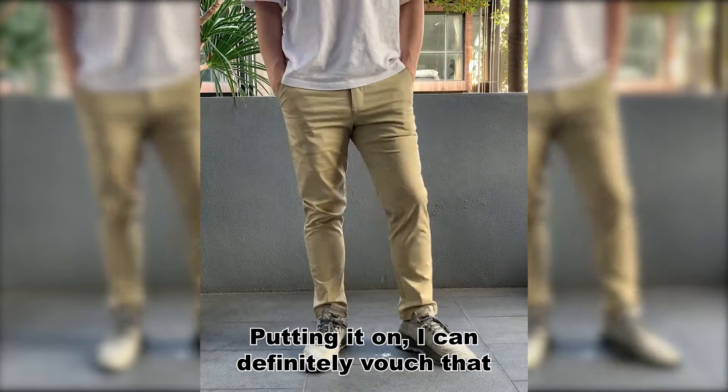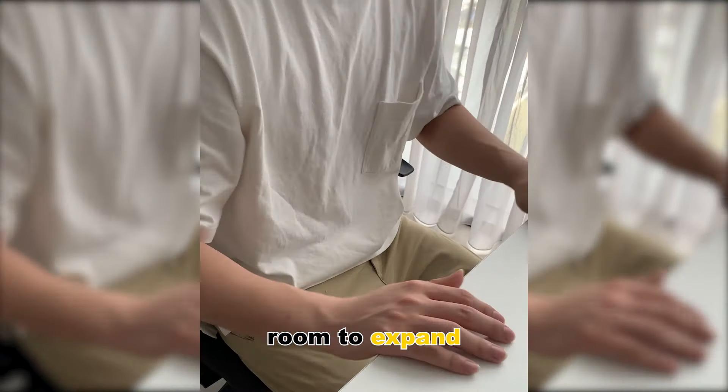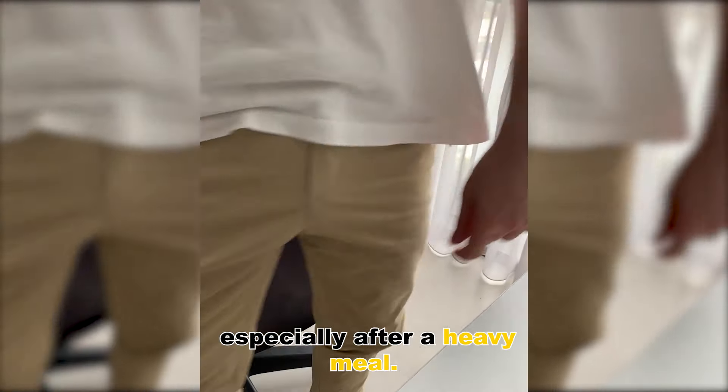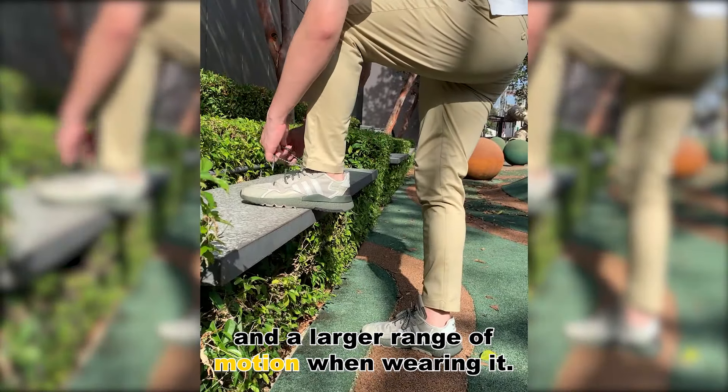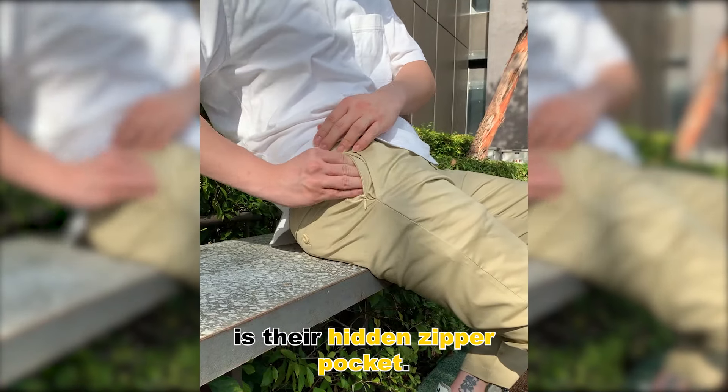Putting it on, I can definitely vouch that it's very comfortable. It fits really well on me. The stretchy waistband gives me a little bit of room to expand, especially after a heavy meal, with its stretchy fabric. It definitely provides more flexibility and a larger range of motion when wearing. Another amazing feature on this pair of pants is their hidden zipper pocket.